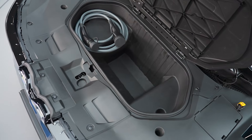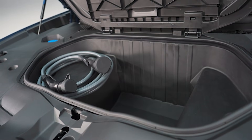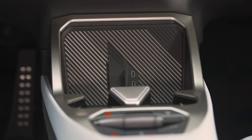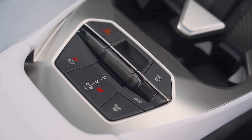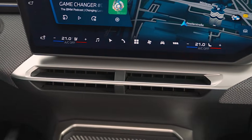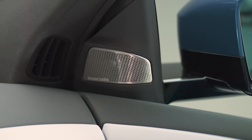BMW says the iX3 runs on four superbrains — high-performance computers that handle everything from driving dynamics to infotainment to driver assist systems. One of them is called the Heart of Joy, and it's literally in charge of your throttle, brakes, steering, and energy recovery. It's designed to make sure the car always feels like a BMW, even though it's fully electric. Another unit handles self-driving. With the optional Highway Assistant, you can get true hands-off driving for extended stretches, and your inputs don't cancel out the system — it blends your driving with the car's AI in real time. That could make assisted driving feel a lot less clunky.